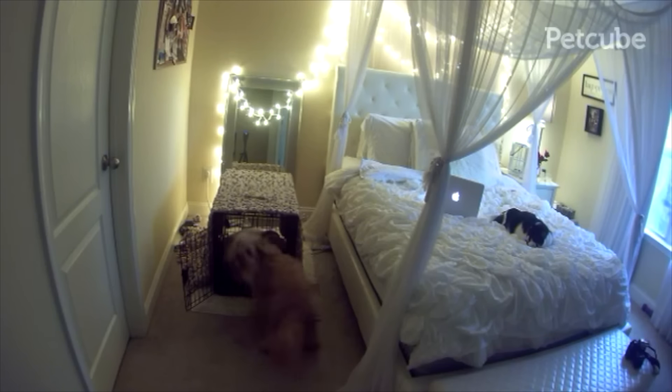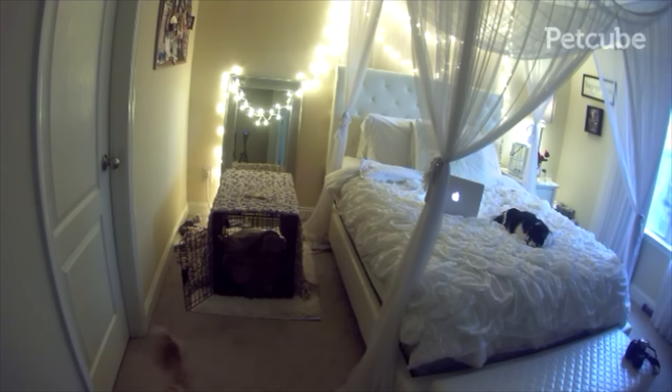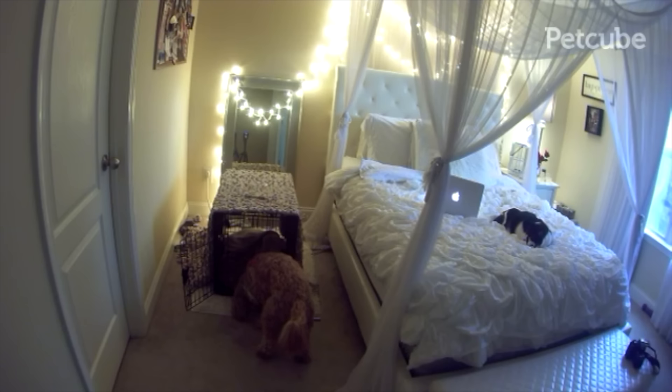Basically, you just set it up within a space where your pet hangs out, whether that be in a kennel or a certain spot of the house that they really like. You just set it up, connect it to your phone, and you can literally watch and see what your animals are doing all day. Not only can you watch them, but you can also play with them. There's a laser attached right here, and you can literally play with the laser on the screen.